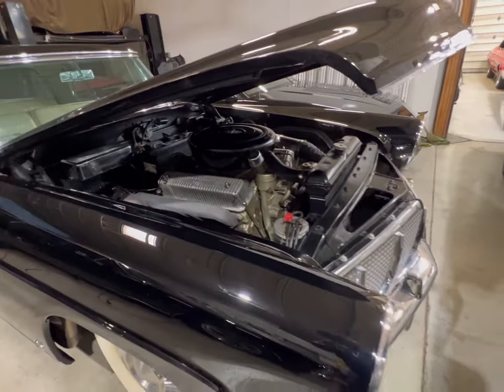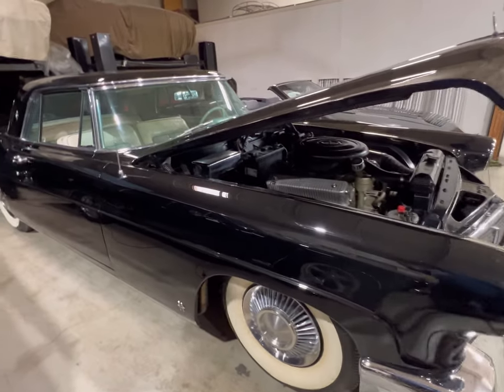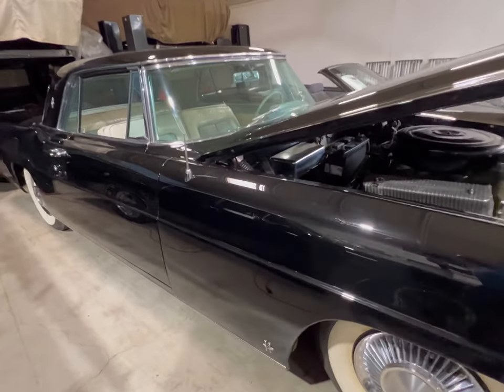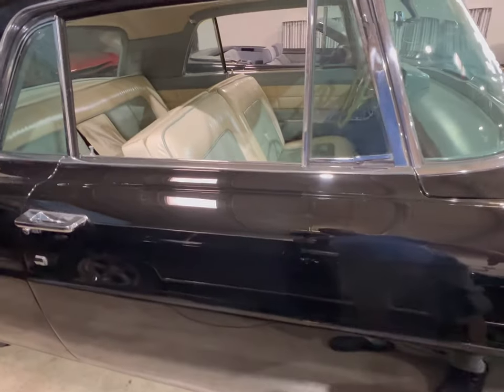If I get the information on it, be sure to drop it in the comments below. If you guys think you got an idea, be sure to leave a comment. We're going to look at this. This car is massive for a two-door.